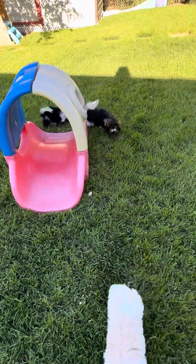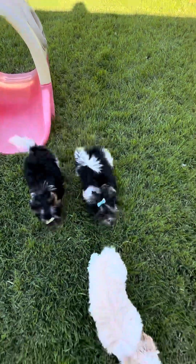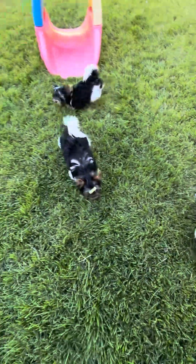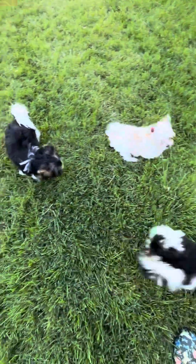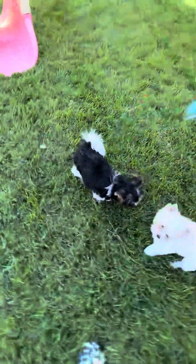I know you can just hear them barking like crazy. They really don't bark that much unless somebody strange walks up or something.